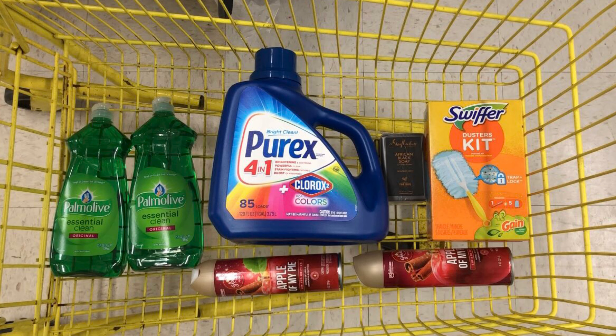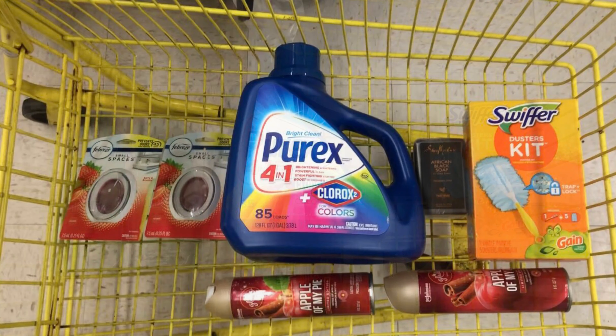For this all-digital scenario: you can pick up two Palmolives at $3 each, or Ajax at $2.75 each with the buy one get one free digital — make sure you grab the correct one and scan to confirm digitals attach. I also picked up Purex at $7.85 with a $2 digital, Shea Moisture African Black Soap at $5 with a $3 digital, Swiffer duster kits at $4.50 with a $2 digital, and two air fresheners at $1 each with a $3 off two digital. This totals $25.35, and after digitals and the $5 off $25, you'll pay just $7.35. If the glitch isn't working, just add $2 worth of products.